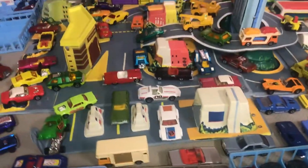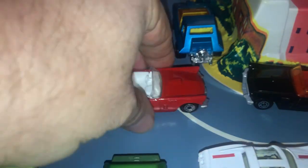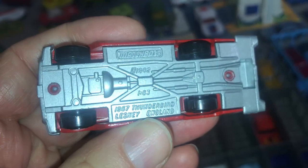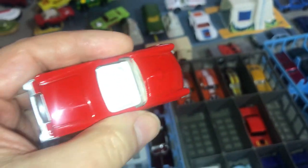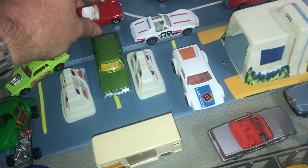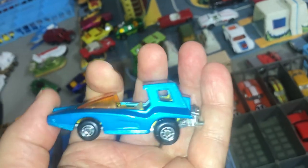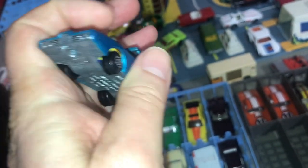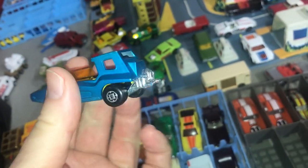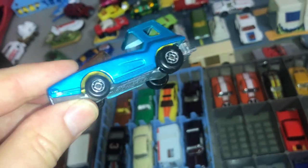One of the last Lesney Matchbox I remember buying was at a TG&Y in Georgia in 1982 or 83 — the red one parked here. It does have Lesney on the base plate and says 1982, so that was one of the last ones I bought that was actually a Lesney. Also there's the Super Cooper of 1972 — I don't know what they were thinking. The side looks like a Mustang, the front like a Ford LTD with the bumper missing, and in the rear there's a VW engine hanging off the back.